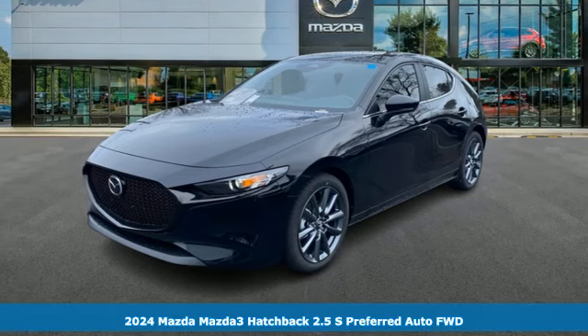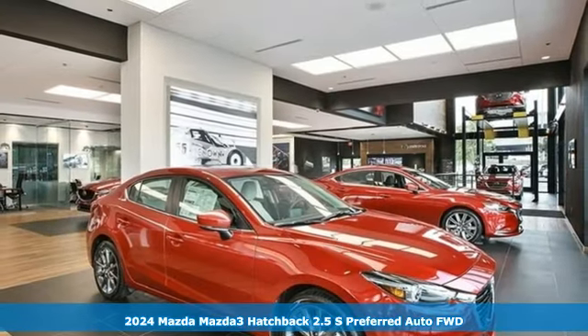It's a new 2024 Mazda 3 hatchback. With Mazda, driving's what matters most.